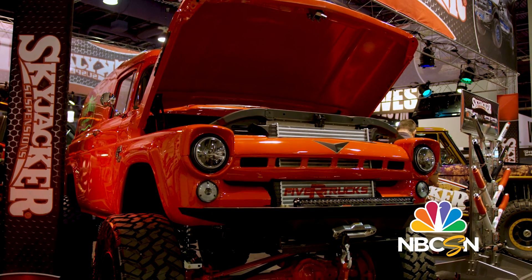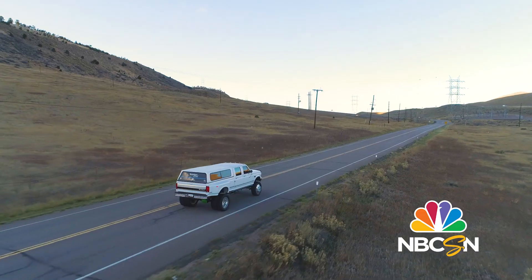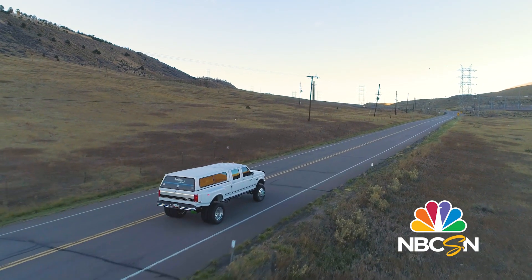In Golden, Colorado, it's a tale of two tall trucks when the shop reveals a lifted 95 Ford diesel and a custom Ram 3500.